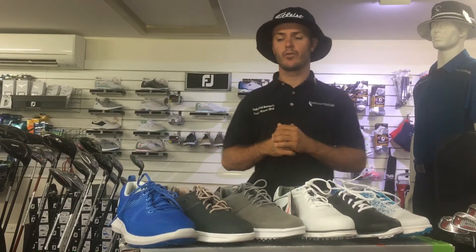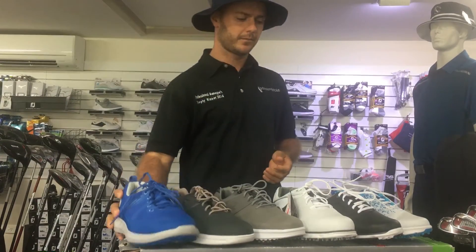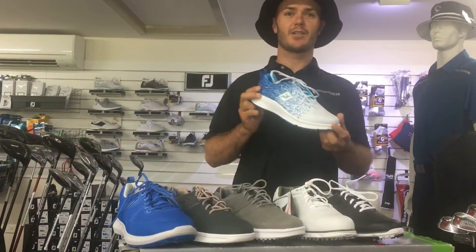Some of the new latest range from FootJoy include the Flex XP, which you can see here in the blue for men and some other colors for ladies.